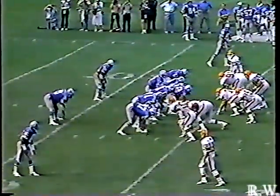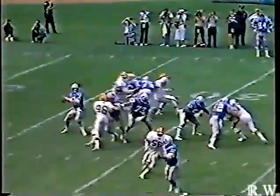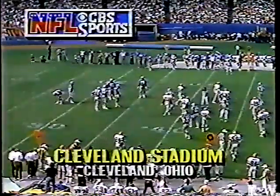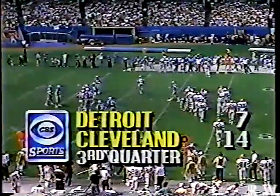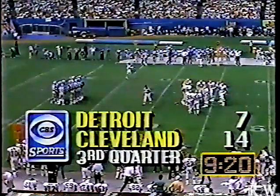9:26 to go in the third quarter, 14-7. Carl Bland starts in motion — Hipple to James Jones, up the sidelines and out of bounds, a dandy little bit of tightrope dancing. We're live in Cleveland, Ohio — Vern Lundquist and Pat Hayden before 75,000 who have suddenly found cause to roar. The Browns are on top 14-7 after the 84-yard touchdown run by Gerald McNeil. We were at 7-7 at halftime.